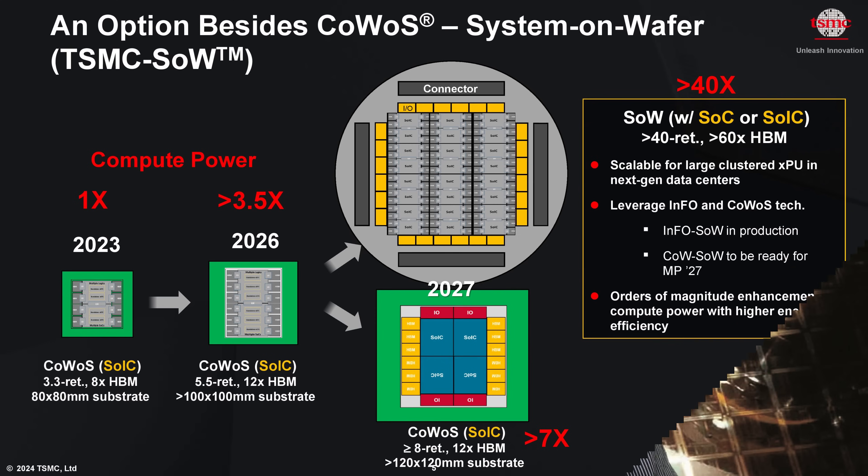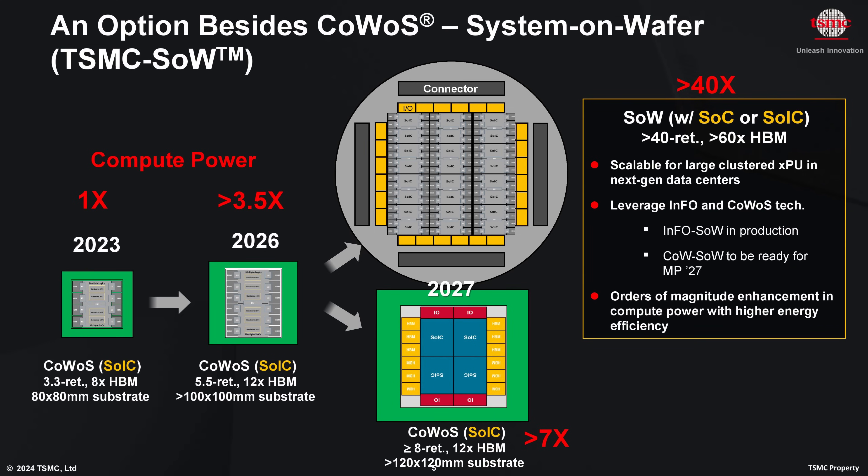At this year's event, TSMC highlighted a new system on wafer, or SOW, technology that moves things forward even more. This is where we talk about wafer scale designs that will build a wafer-sized system with the ability to power the largest AI supercomputers in the world. TSMC is describing this as enabling a large array of dies on a 300mm wafer to offer an order of magnitude performance and power benefits over current chip and chiplet style architectures.